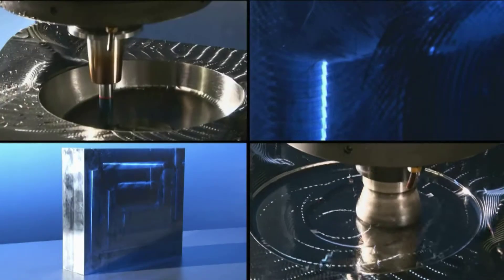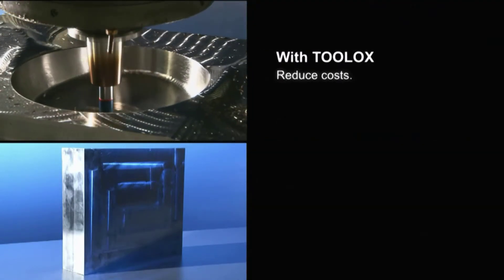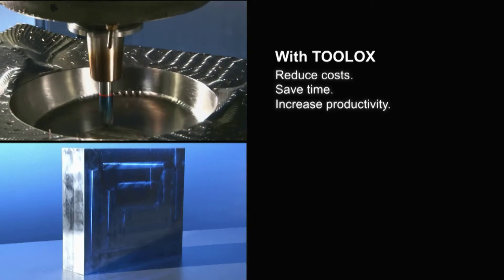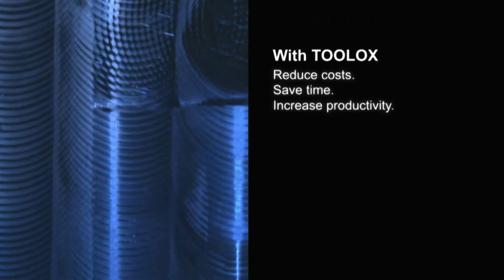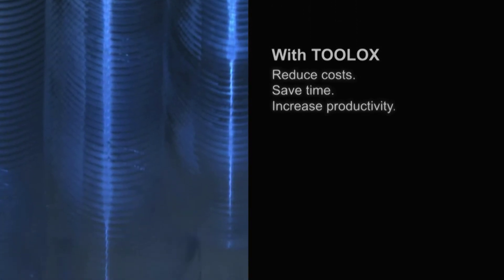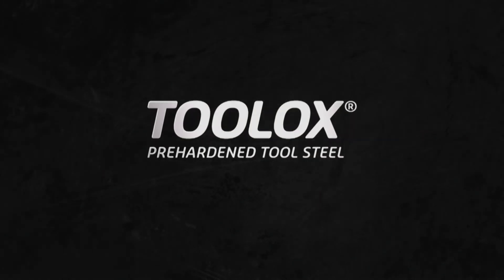Due to the hardness in cooperation with the guaranteed first-class toughness of Toolox, you reduce cost, save time, and increase your productivity. Toolox — the better concept.